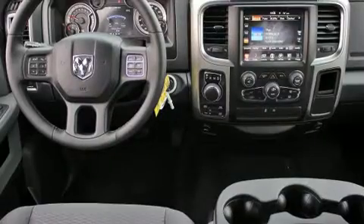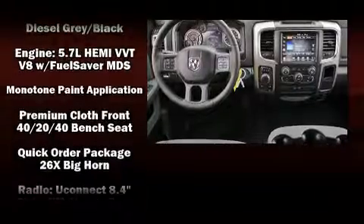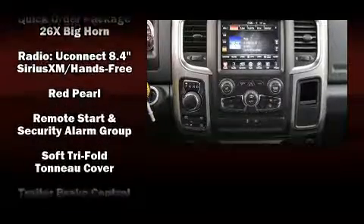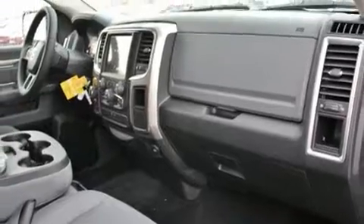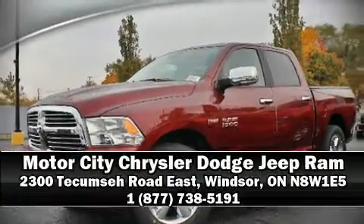Traction control, brake assist, ignition disabling, and four-wheel disc brakes with ABS. Electronic stability control ensures solid grip atop the road surface, no matter how challenging the driving conditions. Please don't hesitate to give us a call.